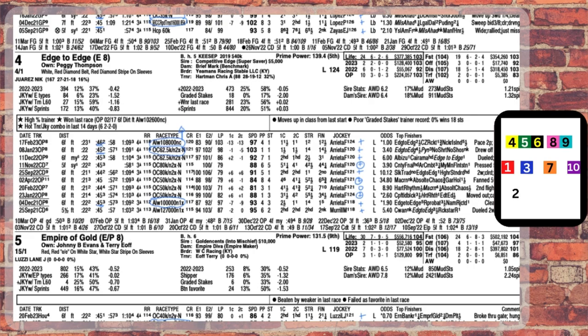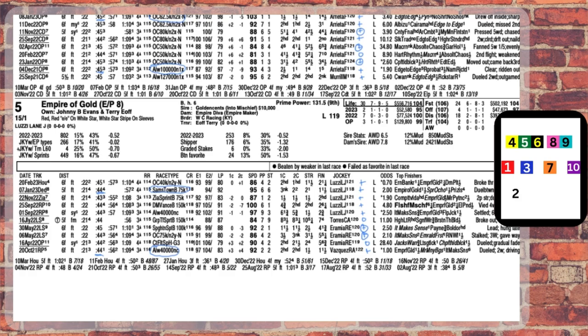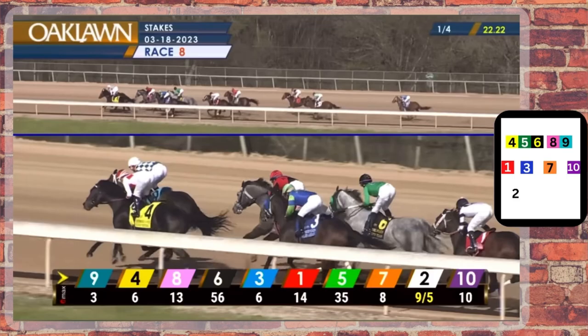Of the off-the-pace runners that have won against a sub-45 second second call, we see that the 1 Spankster has, the 2 Tejano Twist has, and the 3 Miles Ahead has. We know the first call is going to be heavily contested with the 4, 5, 6, 8, and 9 — and I'm sticking to saying the 9 Cogburn is the best early speed. But the 5 Empire of Gold and 8 Pirate Rick, who are also capable of running a winning race at 21 four-fifths seconds, are going to be there too and need to get to the front as well. Visually, we're going to have three horses vying for first place. With that early scramble up front, we can take a stand against the speed runners and target the best off-the-pace runners, which we have identified.